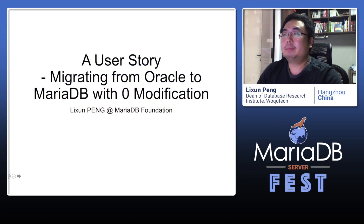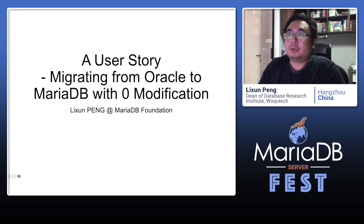Hello everyone, my name is Li Xunpeng from MariaDB Foundation. I'm living in China. Today I want to introduce a user case where a China company migrated one of their applications from Oracle to MariaDB. We just modified the MariaDB version for this user last week, and the application is testing in this modified MariaDB version without any application modification.